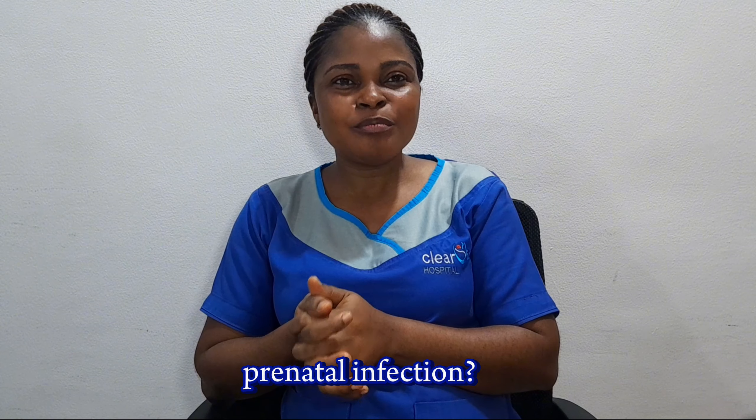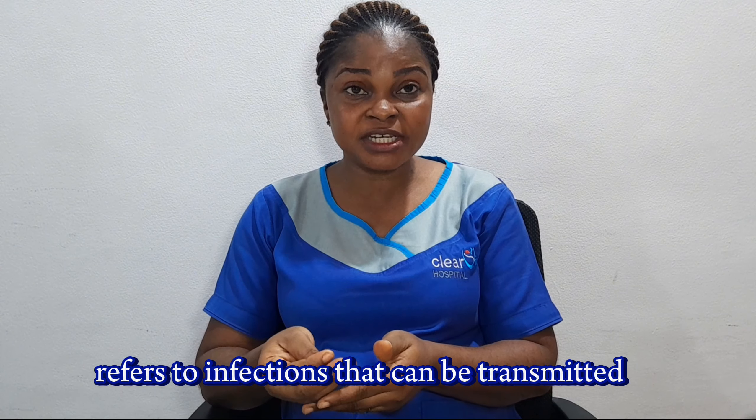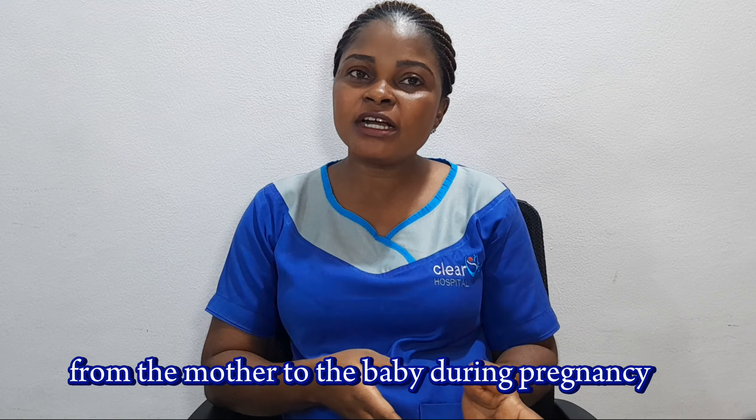Now, what is perinatal infection? Perinatal infections refer to infections that can be transmitted from the mother to the baby during pregnancy, labor, or shortly after birth.